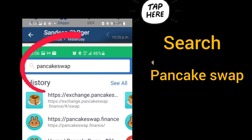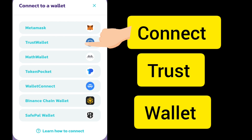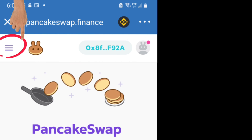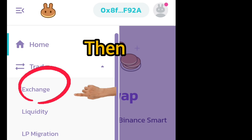Search for PancakeSwap in the DApp browser and connect your Trust Wallet. Make sure the Binance logo is at the top. Then click on the settings lines, click on Trade, and click on Exchange. The top should show Binance BNB.